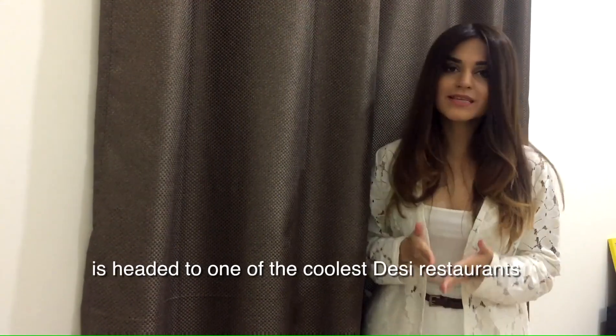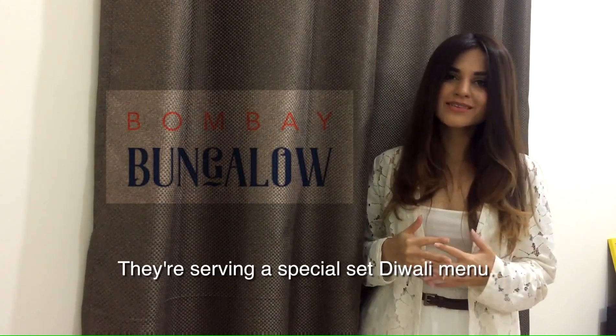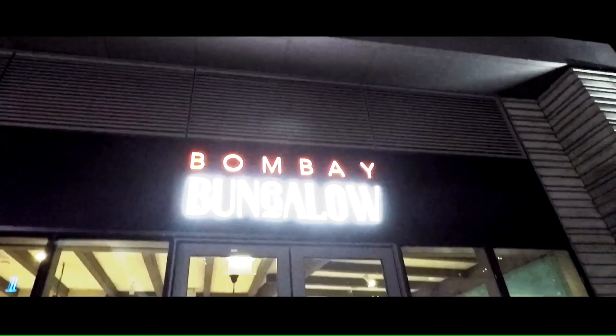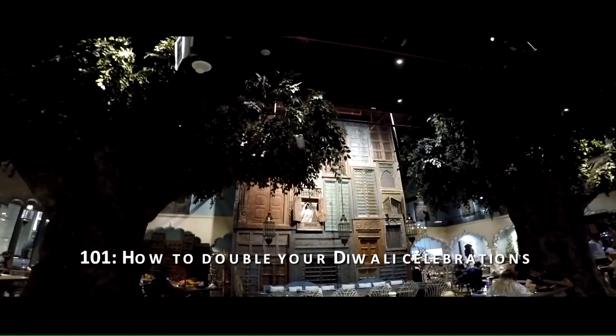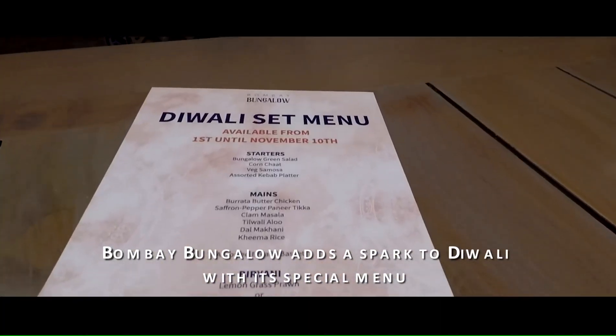Hi guys, so today the Team Stylish Revy is headed to one of the coolest spacey restaurants at JBR in Birmingham. They are serving a special set Diwali menu, so we just can't wait to go and see what's the hype about. We'll be right back.